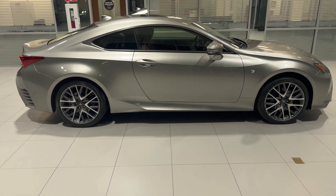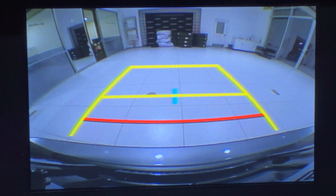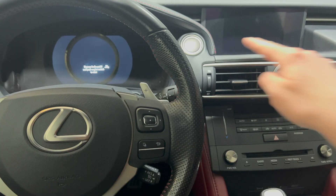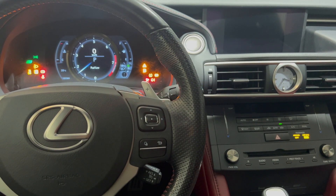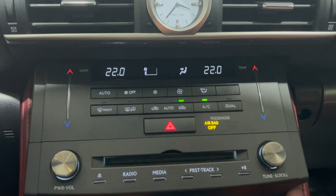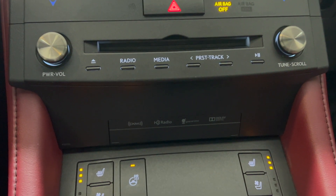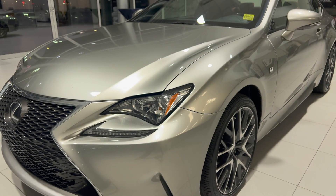Features specific to this trim level include a 7 inch display screen with navigation, power tilt and telescopic steering wheel, adaptive variable suspension front and rear, air-conditioned seats, driver seat memory system, and a blind spot monitor system with rear cross traffic alert — which means when you're in reverse and objects approach your vehicle, you will be alerted.